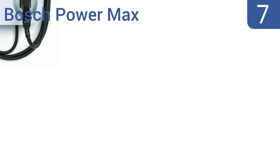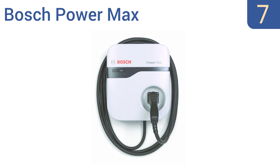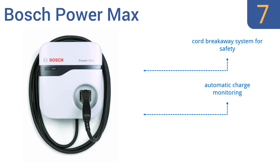Starting off our list at number 7, the Bosch PowerMax is designed with functionality and safety in mind. It features no-touch operation, so you can just plug in your vehicle and walk away. The back is beveled so it can serve as a cord wrap, saving space and keeping your connector free from dirt and debris. It comes with a cord breakaway system for safety and automatic charge monitoring. However, the 18-foot cord is a bit short for the price.